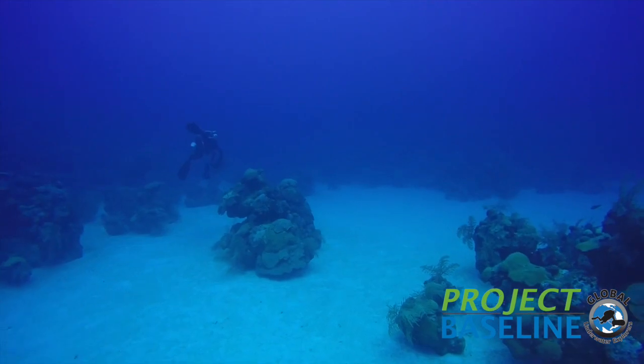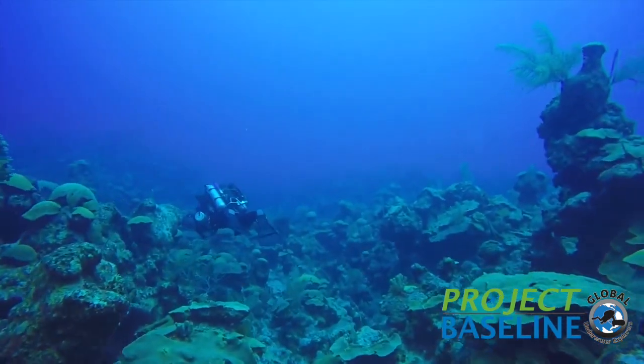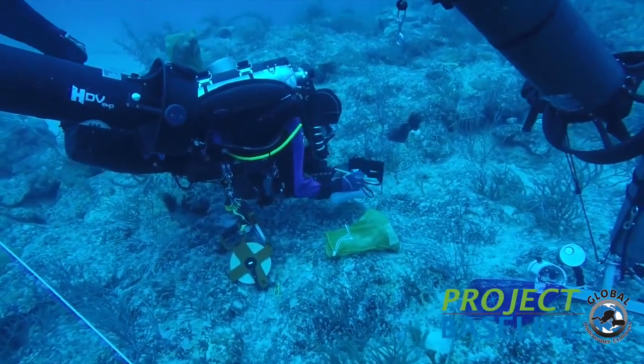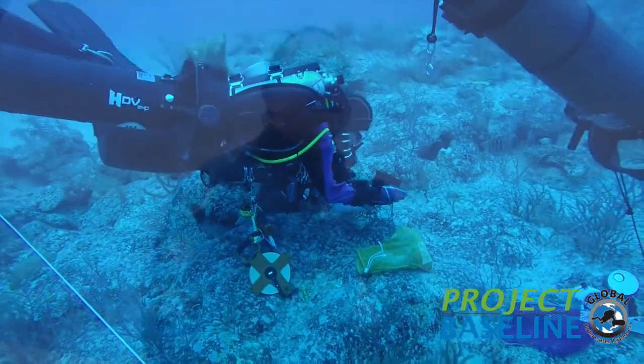And then by the time you get really shallow, it just becomes fields of coral. It's so gratifying. These dives are fun and challenging, but to hear the scientists at the end of the dive be so grateful.